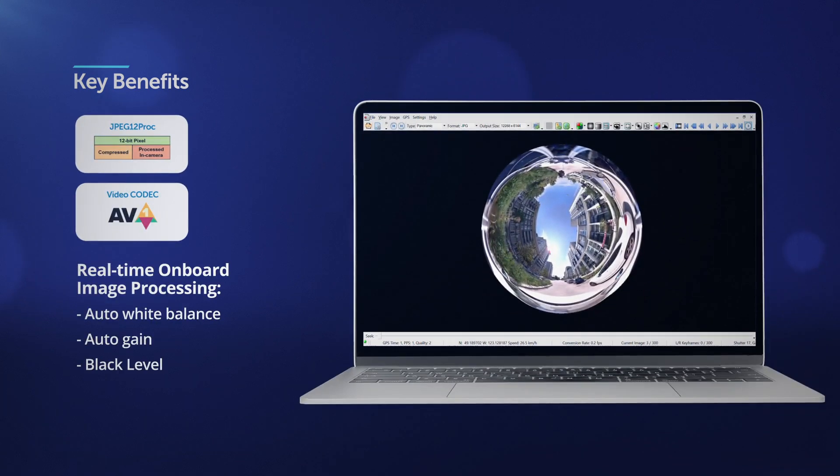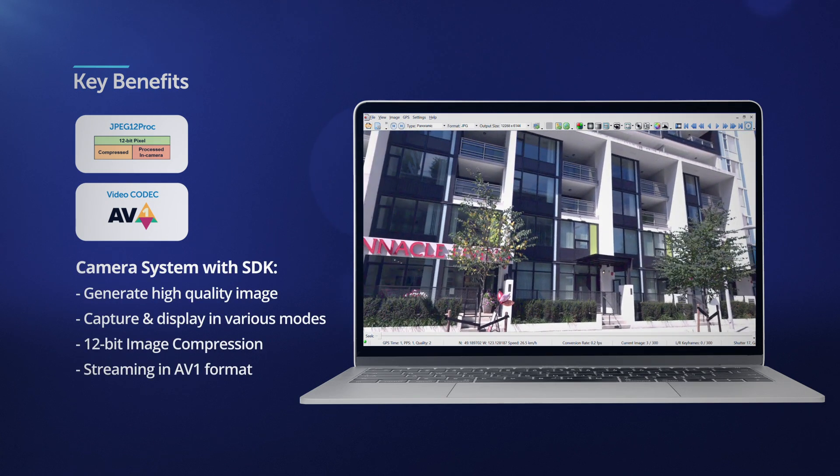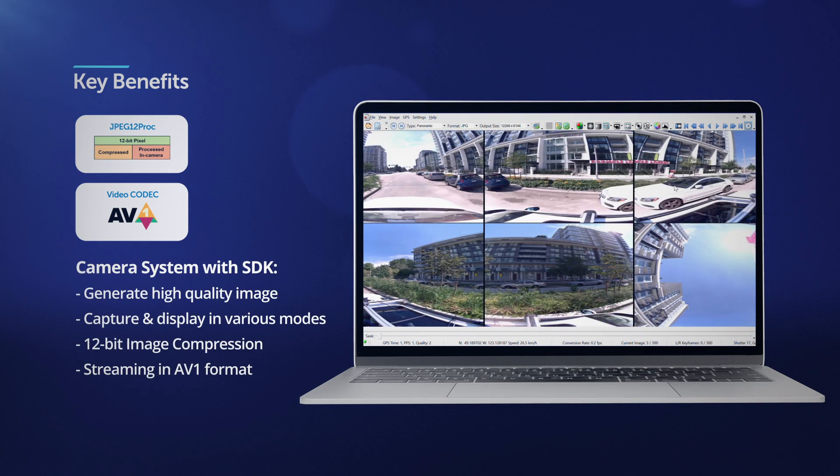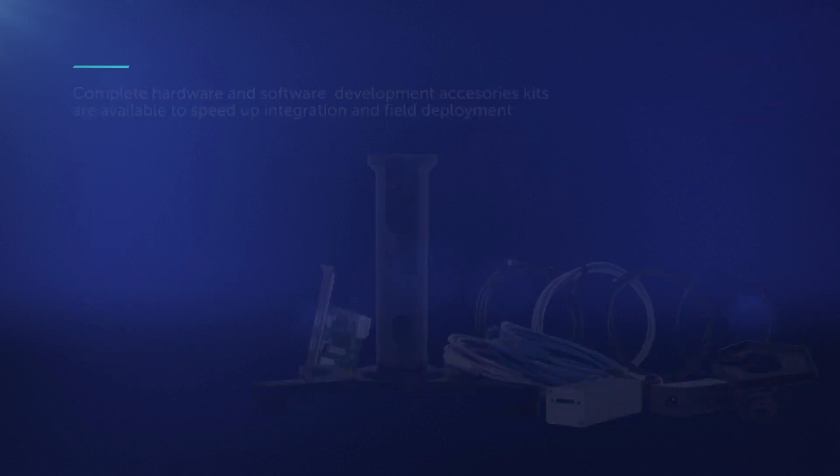Moreover, the Ladybug 6 camera system along with a complete SDK and API enable full capability of camera control, image processing, and streaming options. For ease of integration, development accessory kits are available to simplify the process of camera control and data transfer to the recording host.